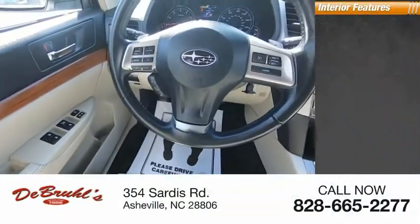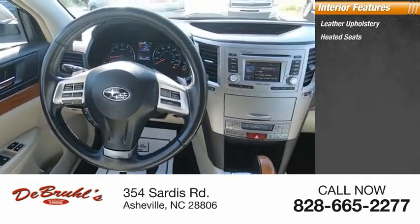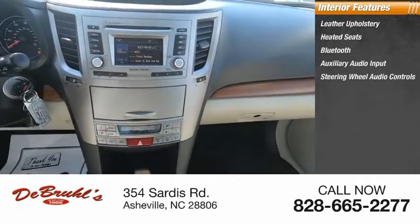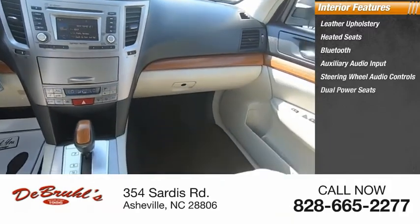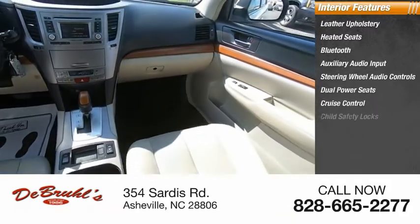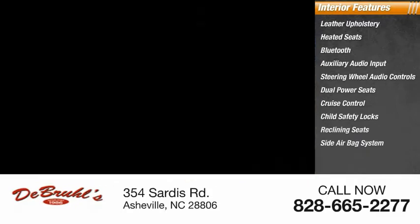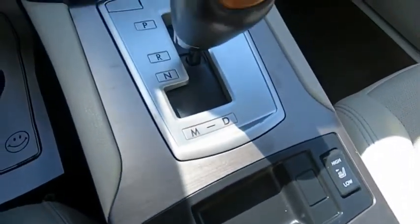Inside you'll find leather upholstery, heated seats, Bluetooth, auxiliary audio input, steering wheel audio controls, dual power seats, cruise control, child safety locks, reclining seats, side airbag system. Your new ride is just a phone call away.